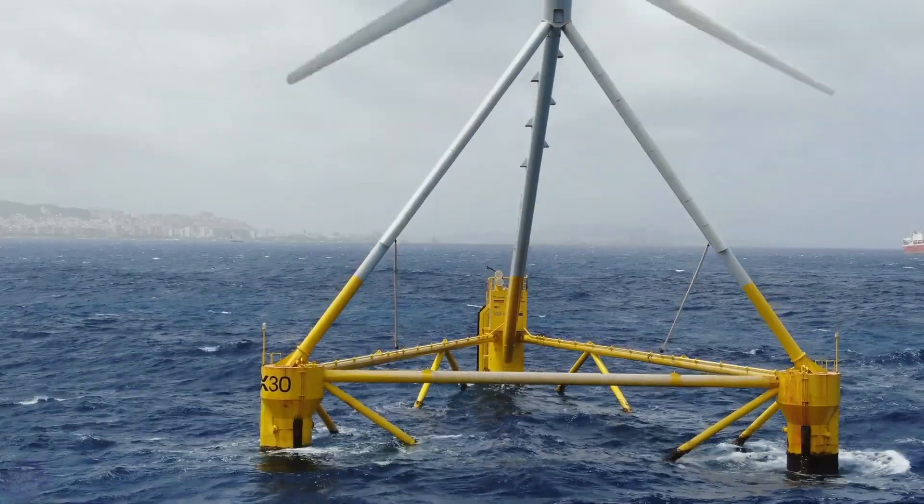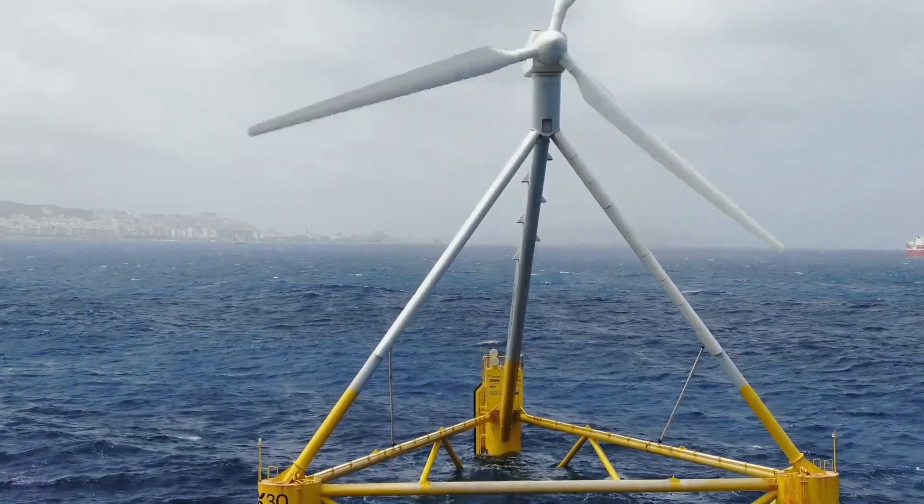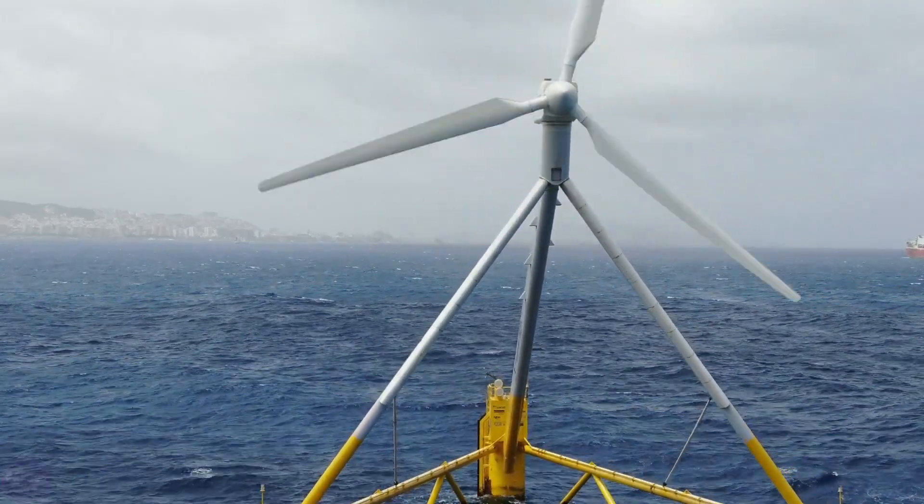Thanks to the vertical mooring system, the structure can be installed at various depths ranging from 60 to 500 meters.